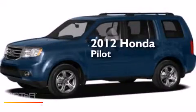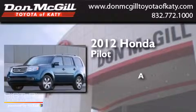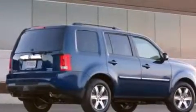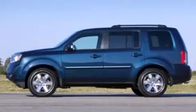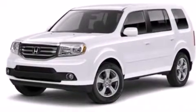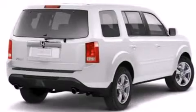This is a 2012 Honda Pilot. Features include a power driver's seat, air conditioning, cruise control, a CD player, side curtain airbags, rear seat childproof door locks, full power accessories, traction control, and a keyless entry system.